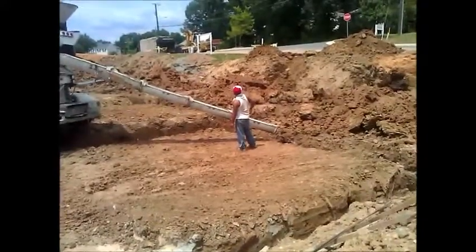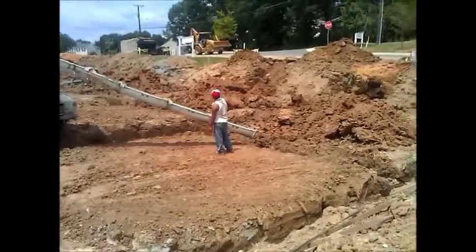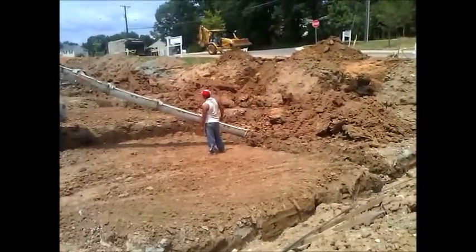Concrete — if you ever get the chance — when it's hardening, put your hand on it. It's warm; it heats up. It's actually a chemical reaction. And the problem with that is if it gets too hot, they don't want it to crack.